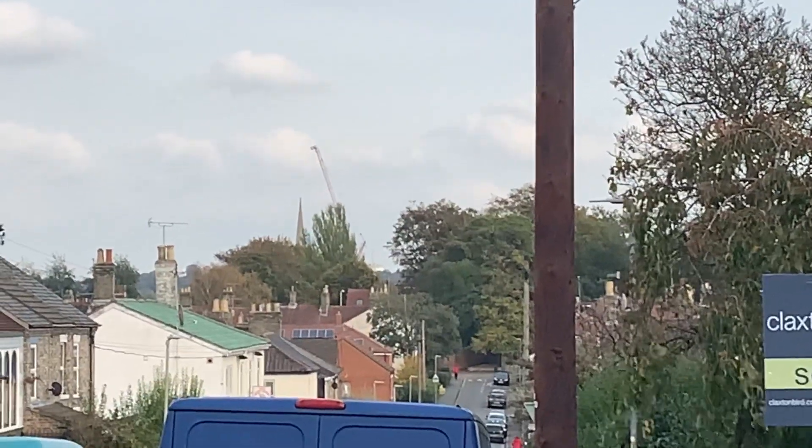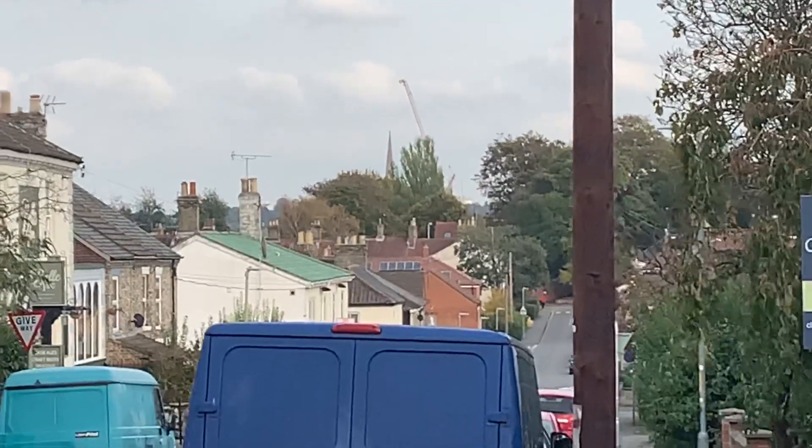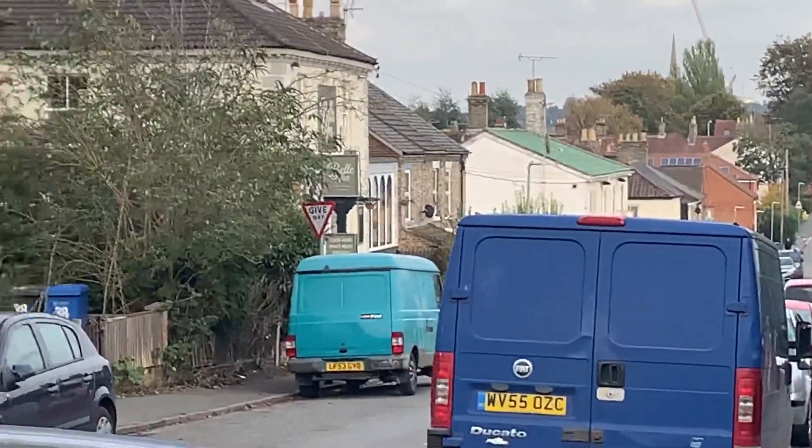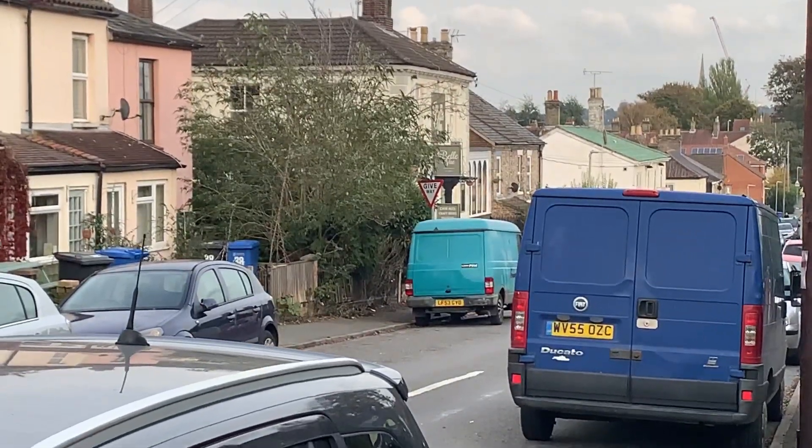If you just look in the distance there you can see the spire of the cathedral. Just beyond this blue van is the Bellevue pub, and just about where that green roof is, is a very nice fish and chip shop.